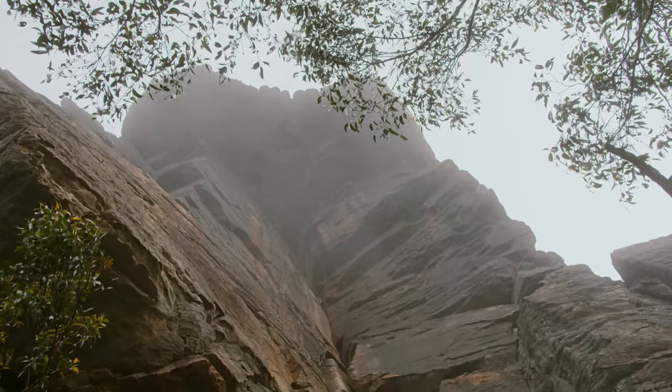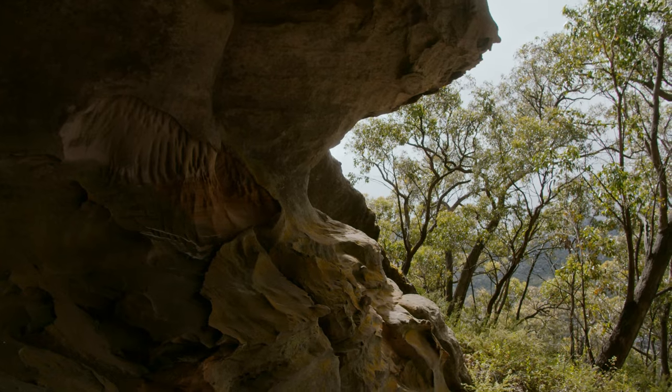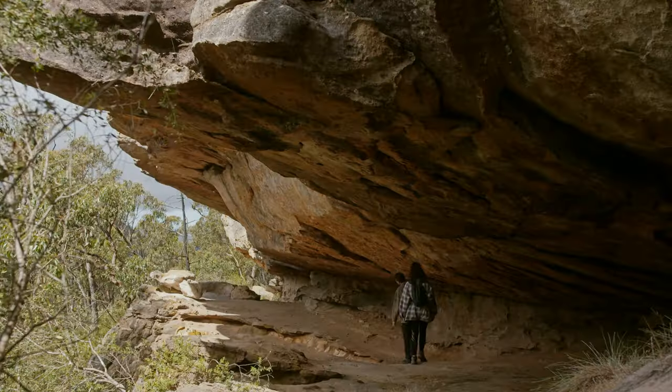Graced with a misty morning, we decided to start our day exploring a track along some cliffs just up from our campsite.